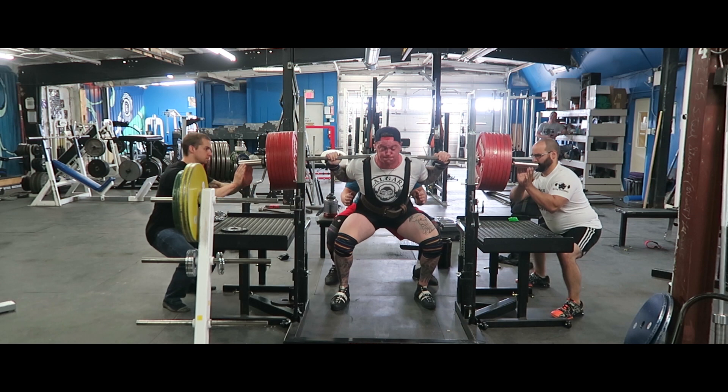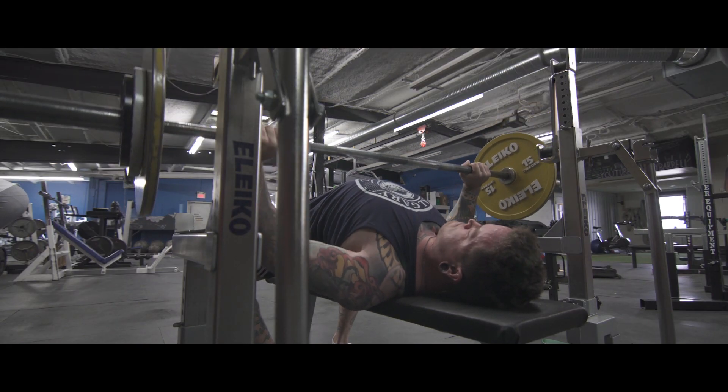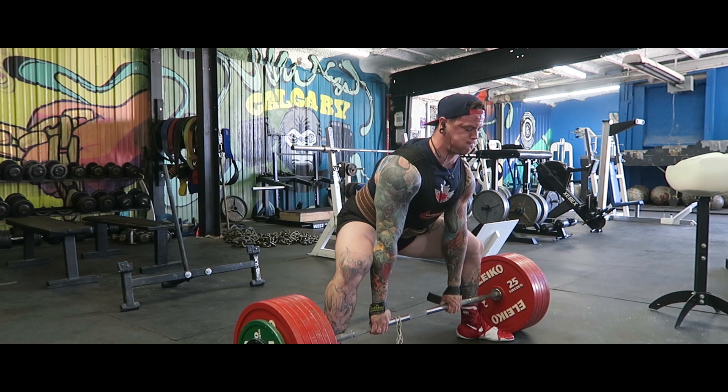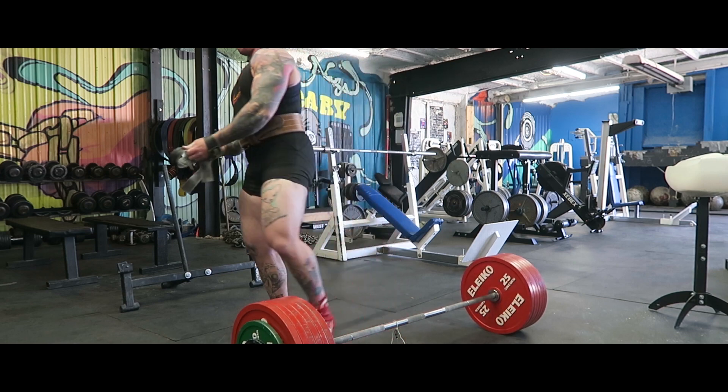Hello everybody and welcome back to Calgary Barbell. Today we're going to wrap up the last of the equipped training blocks. This was post-nationals. Things felt good so we stayed in the equipment, and to be honest, right now I'm pretty glad it's over. But it was a very successful training block. Ended up hitting some PRs, not being able to bench a whole lot which was kind of a bummer. The deadlift was right on par with some of my best pulls in competition to date, so definitely not a loss there.